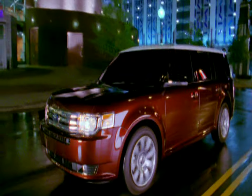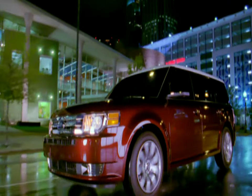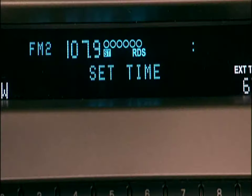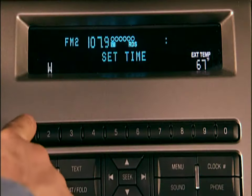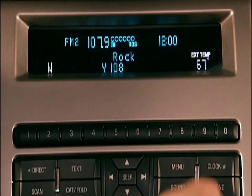In your new vehicle, you'll always arrive in style. However, you'll also want to arrive on time, so let's set your clock. Press the clock button located on the face of your audio system. The radio display will read Set Time. Use the memory preset numbers 0 through 9 to enter the time — hours and minutes. The clock will begin from there. It's as simple as that.